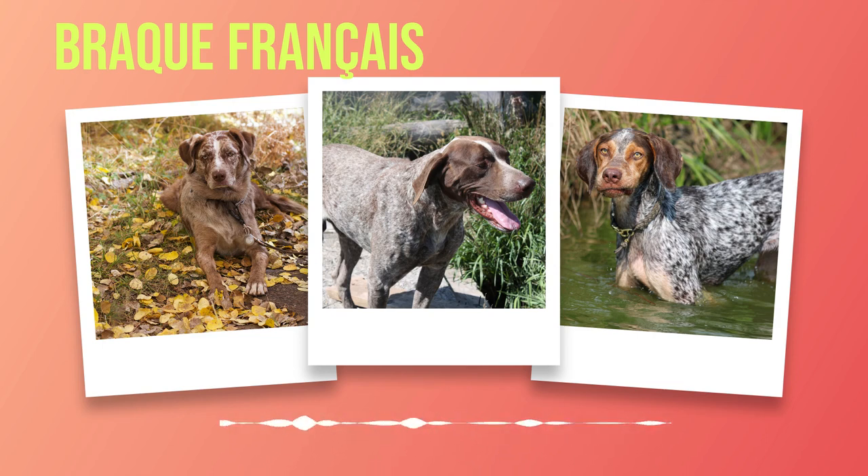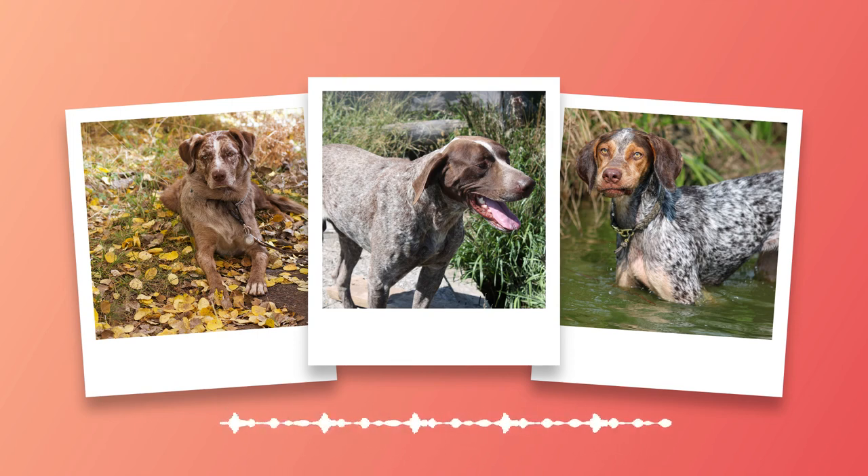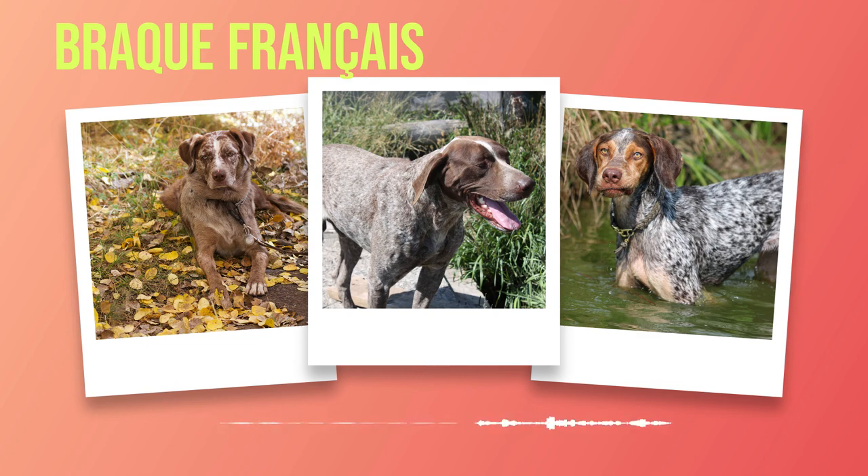For those interested in involving their Brac Francais in more specialized tasks, they excel in various canine sports. With their keen noses and strong hunting instincts, they can be trained in scent work or tracking exercises. Additionally, their agility and athleticism make them well suited for activities like dock diving or flyball. While training and activities are vital for their well-being, it is crucial to strike a balance between mental and physical stimulation — these dogs thrive when they have a purpose.